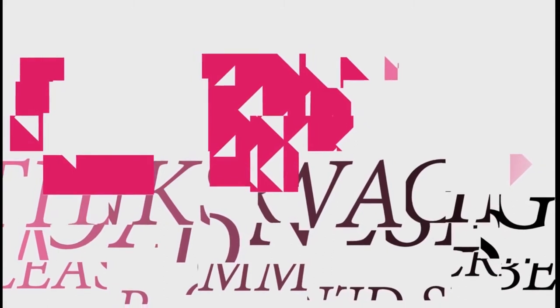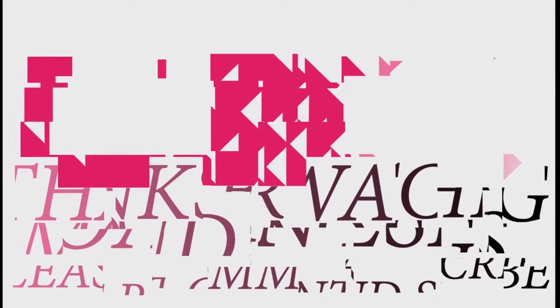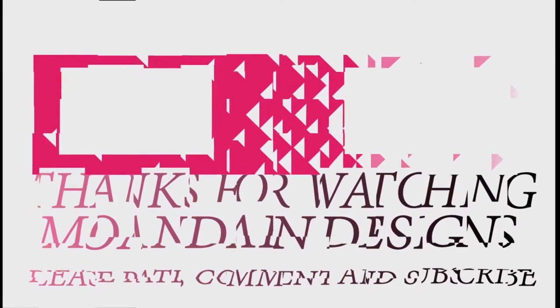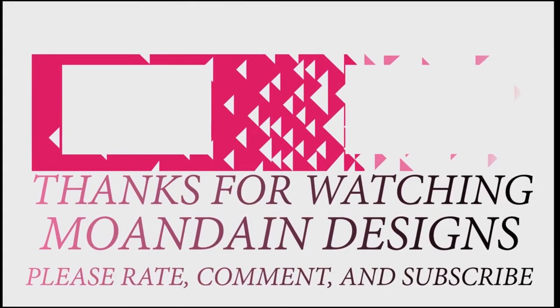Well, that's it for this episode of Mundane Designs. I'm your host Mundane and I hope you enjoyed this episode as much as I enjoyed making it. If you like what you see, you can support me on Patreon by clicking the link below. As always, please like, comment, and subscribe — and have a wonderful day.